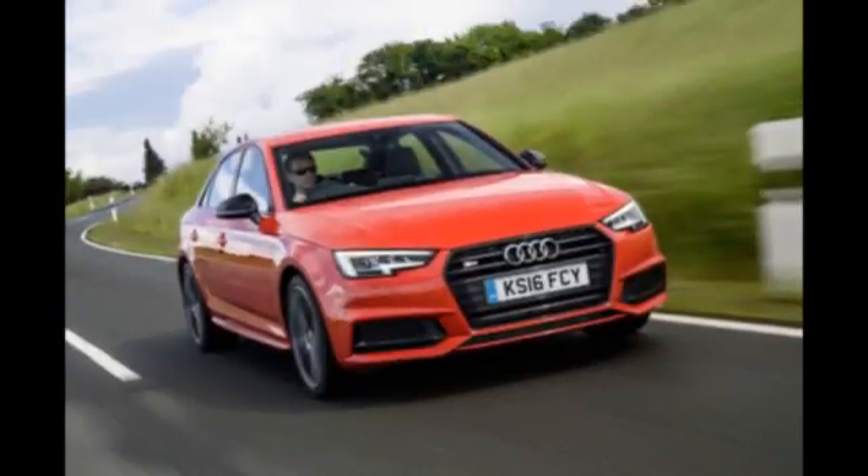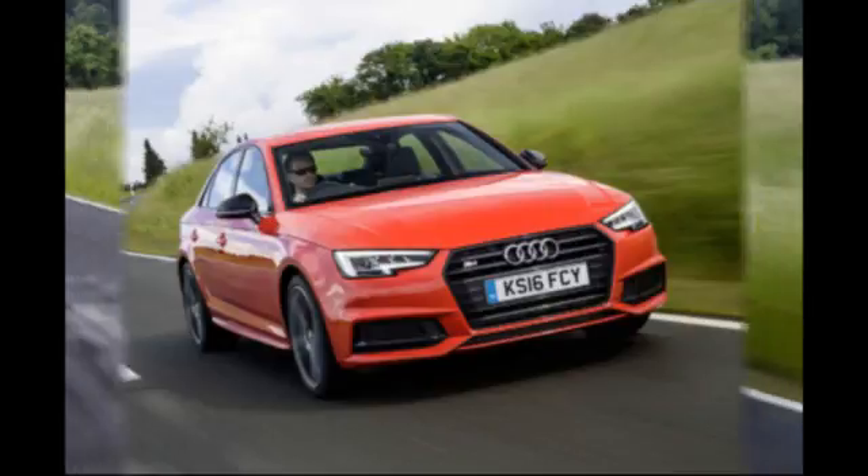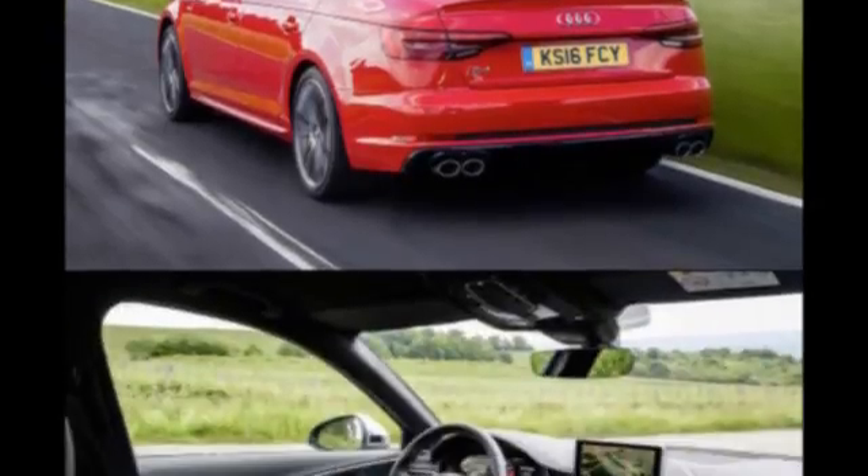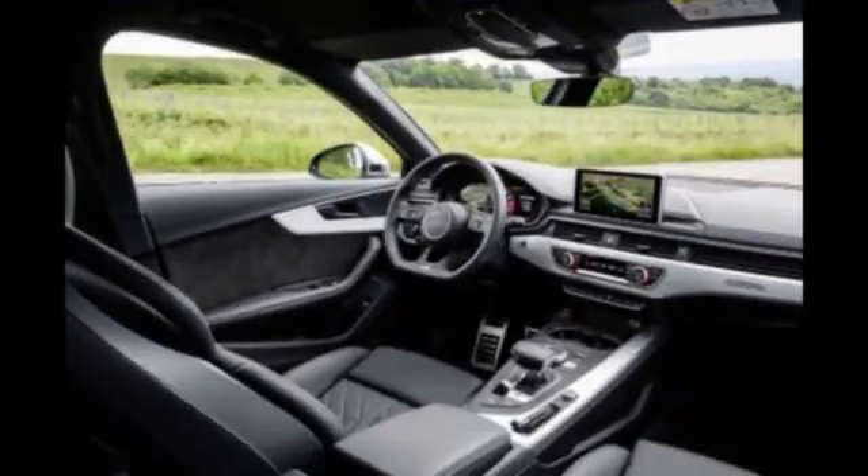It's business as usual for the latest Audi S4 with rapid all-weather pace but a slightly numb driving experience. If there's any badge that signifies discreet all-weather performance, it's the little S found on the back of fast autos like this new Audi S4. Whether on an S1 or an S8, it guarantees a strong engine and velcro-like traction wrapped in a package that will fly under the radar of all but the most hardened car nut.